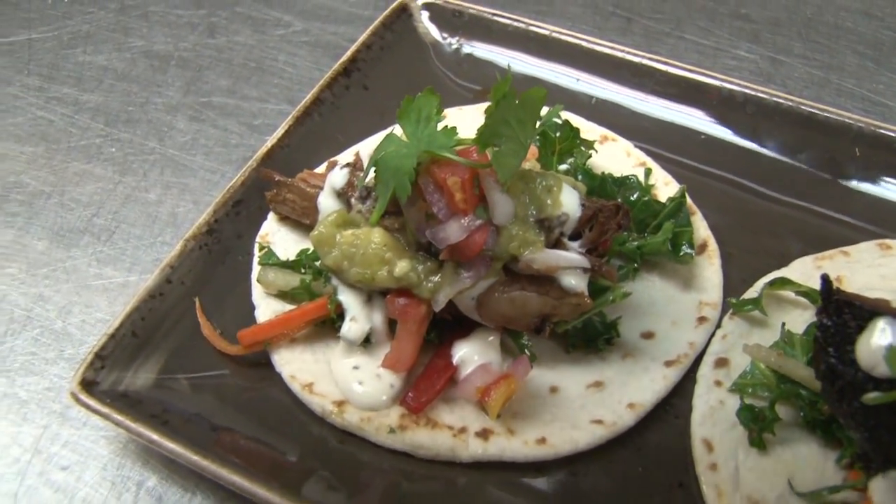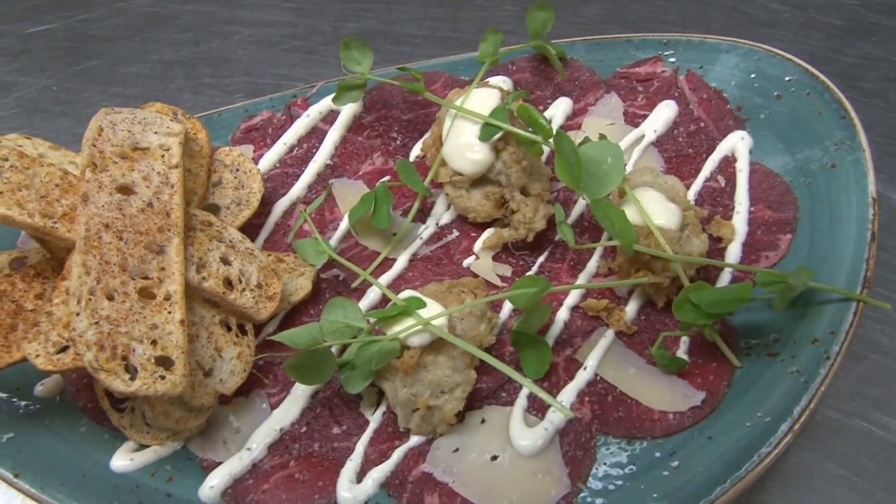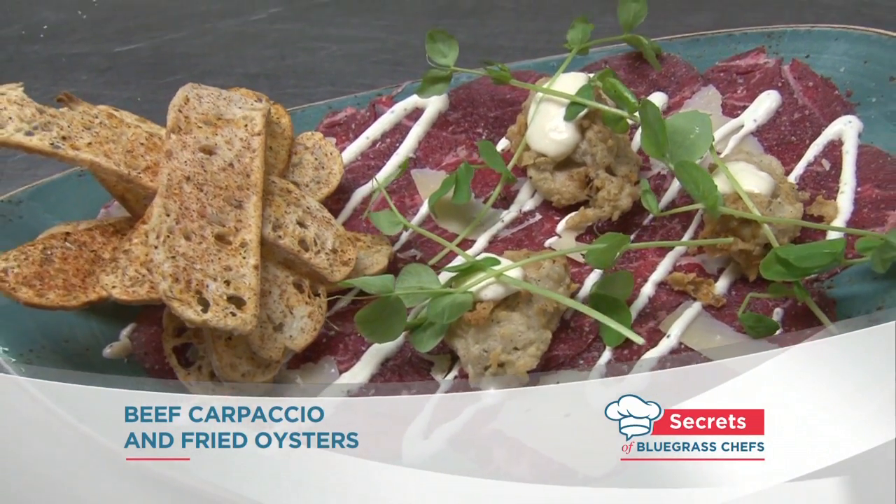Beef tacos are always a great way to begin at OBC, and so is this — it's what they call Turf and Surf. I've heard of Surf and Turf, but you have Turf and Surf — so what's the difference? Seeing as we're affiliated with prime steak houses and serve a lot of prime beef, we got our priorities straight. We start with the turf and follow up with the surf. In this case, we're using a prime beef carpaccio with crispy fried oysters — the presentation makes for a great shareable appetizer.